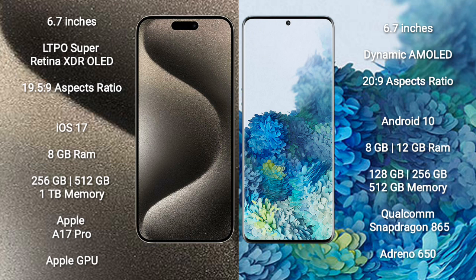iPhone 15 Pro Max comes with 8GB RAM and 256GB, 512GB, or 1TB internal storage. It features the Apple A17 Pro processor and Apple Graphics GPU.